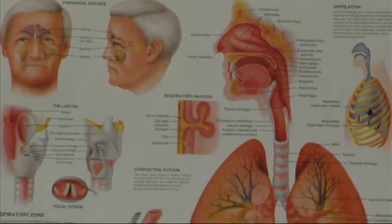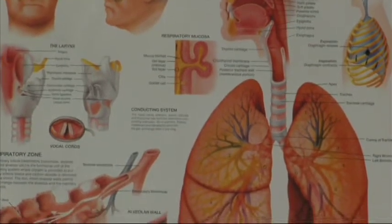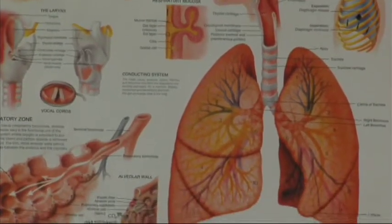How to handle an asthma attack. First of all, keep yourself calm. If you get upset or if you're nervous, it makes the patient even more nervous.